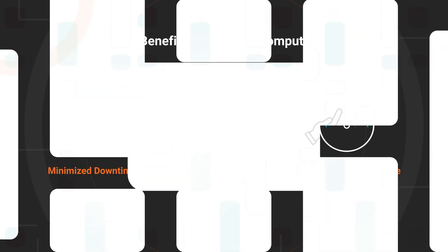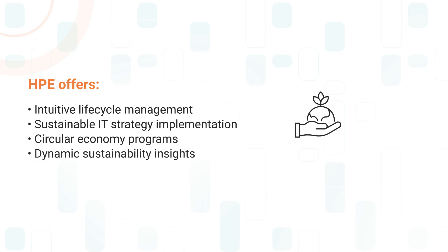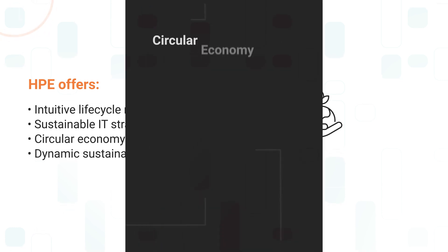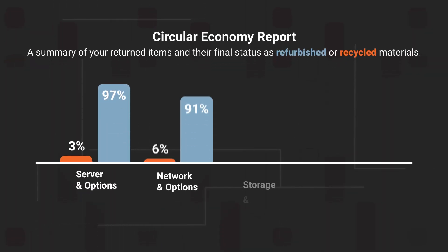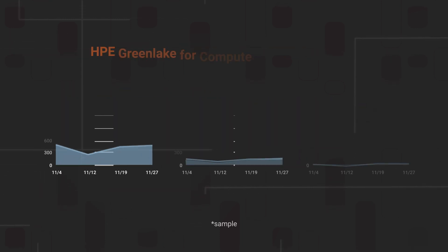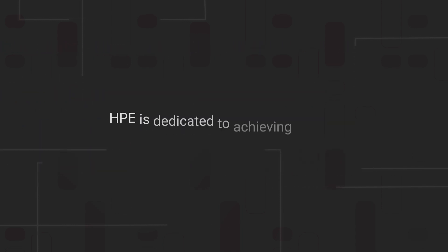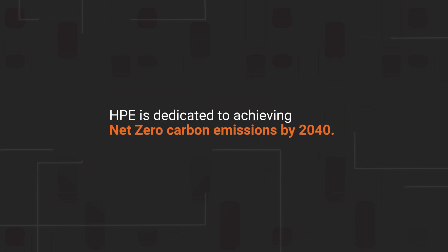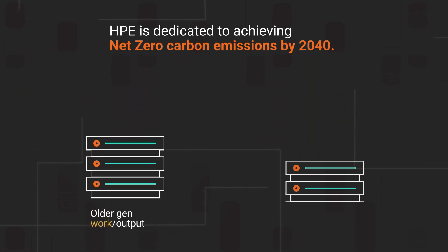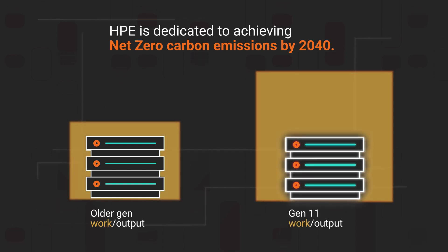HPE complements Gen 11 with an ecosystem of sustainability offers, including lifecycle management, circular economy programs, the implementation of sustainable IT strategies, and dynamic insights into your IT environment's sustainability. HPE leads in global sustainability as one of the most acclaimed technology leaders worldwide, committed to achieving net-zero carbon emissions by 2040.